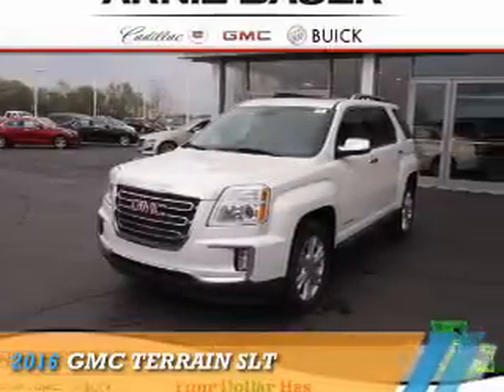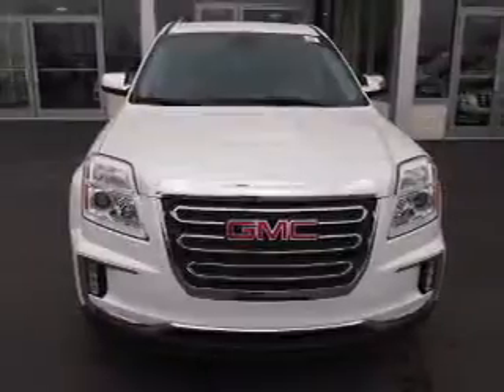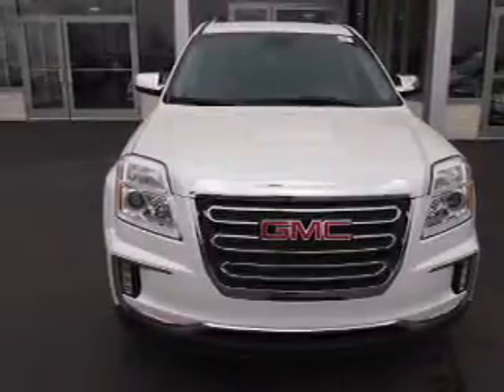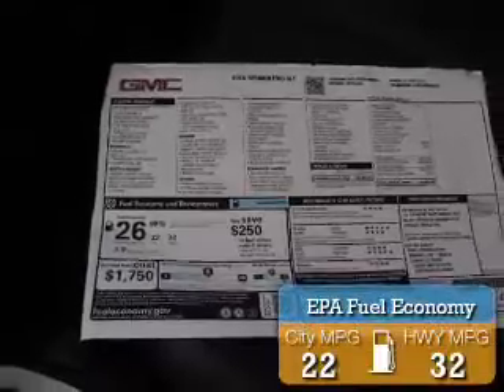Presenting the 2016 GMC Terrain. It's powered by a 2.4 liter 4-cylinder engine and an automatic transmission. Great fuel efficiency saves you money by requiring fewer trips to the gas station.